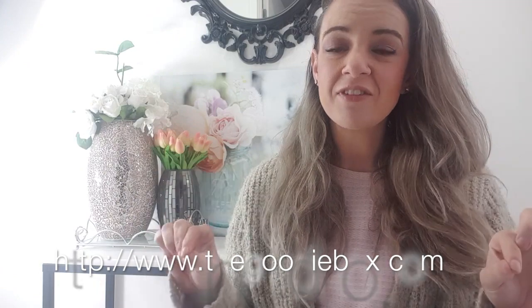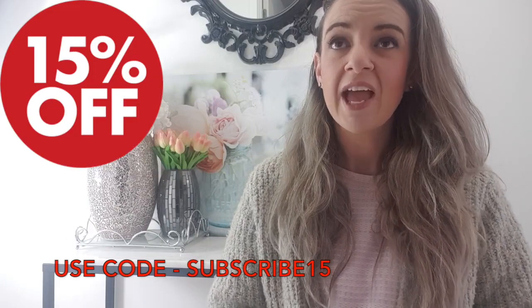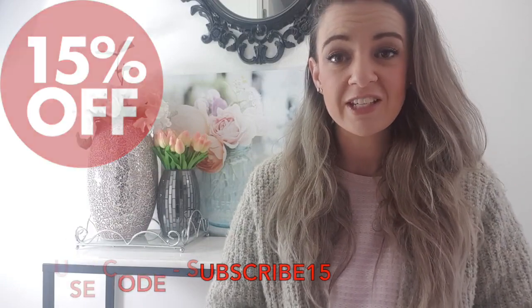If you sign up to their website and subscribe to their newsletter you also get 15% off your first box, which is a huge saving and well worth taking advantage of if you just want to try it out. Nothing in this box has any artificial colors, preservatives, or flavors, which is great. So let's get into opening it up and seeing what's inside!